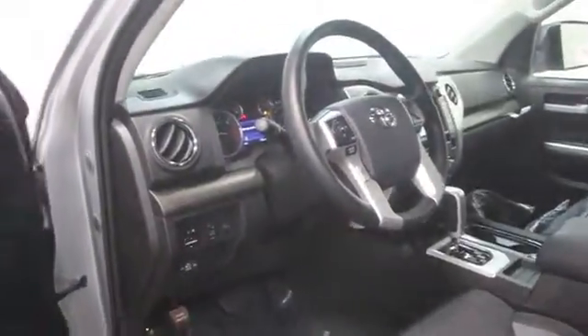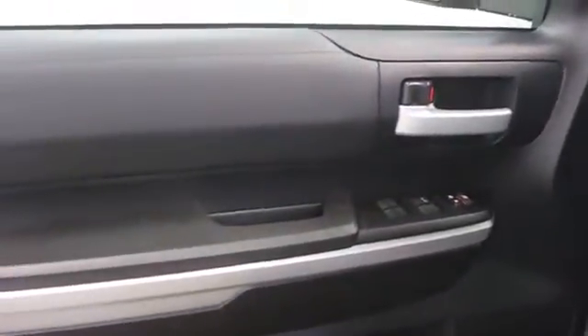Here are some of this vehicle's great options: stability control, cruise control, Bluetooth, MP3 player, power windows, passenger airbag, remote power door locks, and daytime running lights.